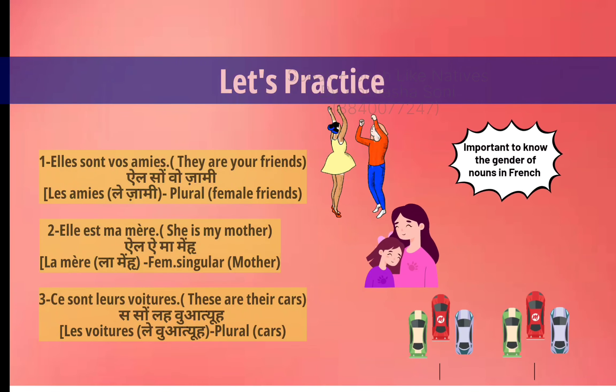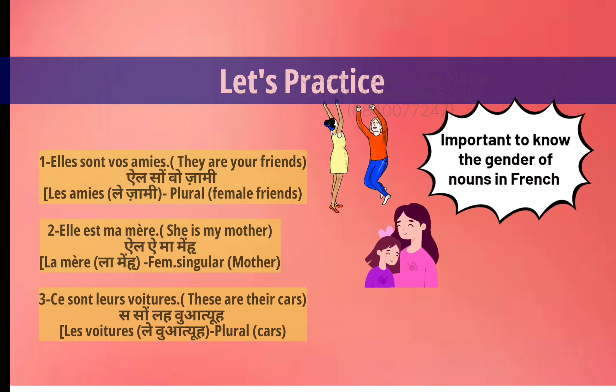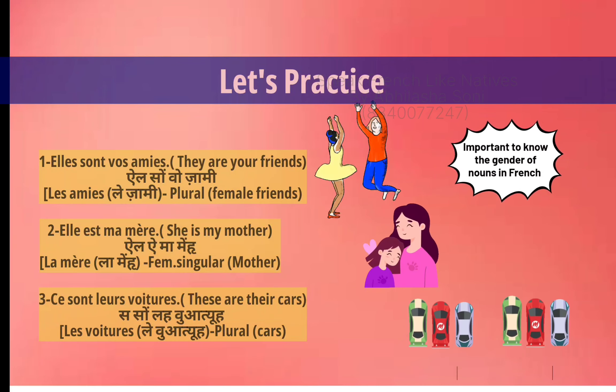So it is very important to understand the gender of each noun in order to use the correct possessive adjective in French.